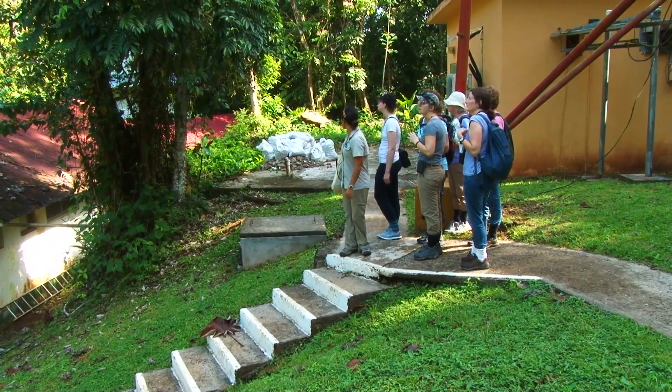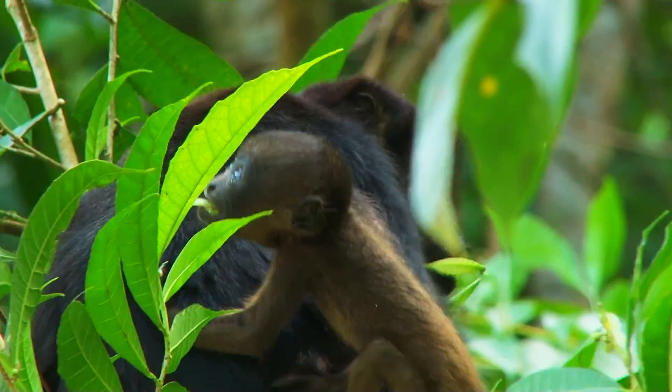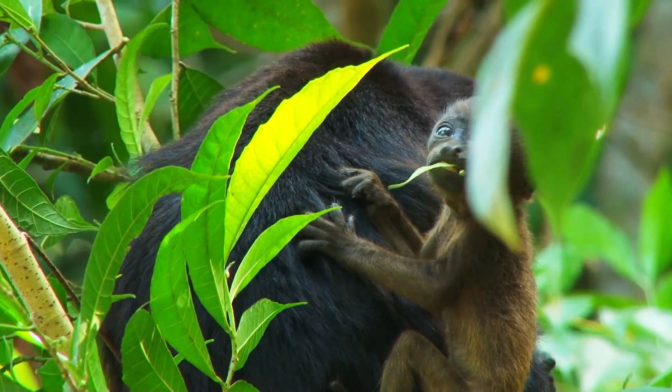It's a great walk. There's plenty of things to see — the monkeys. One was a mom with a baby on her back, which was awesome.